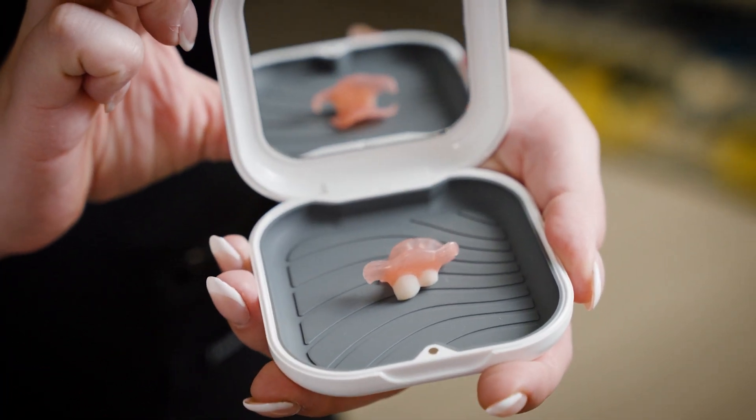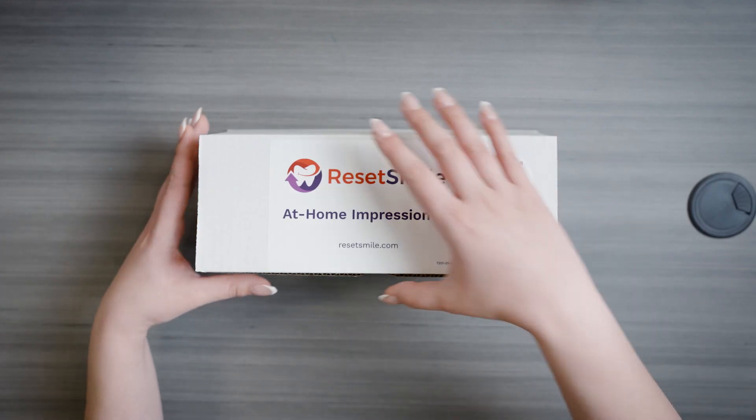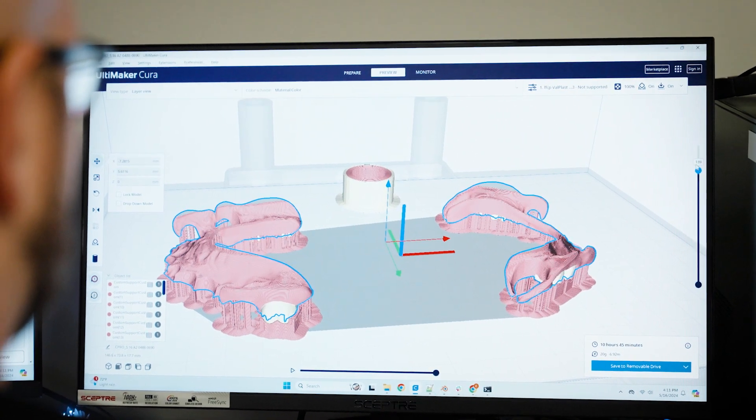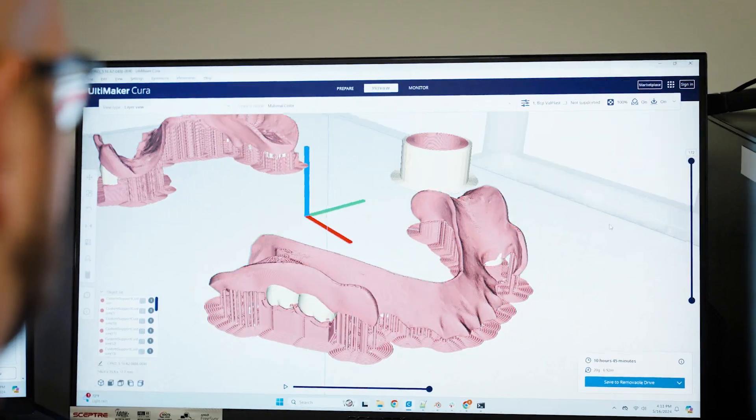We've partnered with industry-leading teledentistry networks to oversee and deliver your custom-made device. With ResetSmile, every order is managed by a licensed dentist in your state. Our goal is to provide innovative, modern solutions to see your dentist virtually without the need to visit them in person. Trust your smile to the experts — order ResetSmile today and smile with confidence.